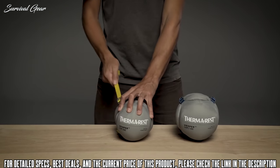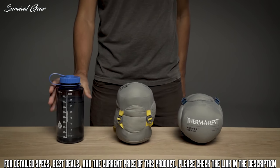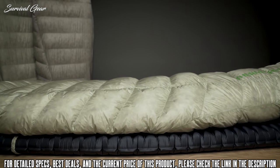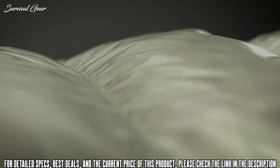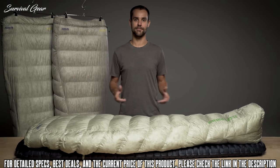With unrivaled packability, the Ultralight quilts compress down to roughly the size of a water bottle. Our performance focused design and rigorous testing make it easy for us to back these quilts with our better sleep guarantee. Lighten up your adventures with Thermarest's Ultralight Vesper quilts.